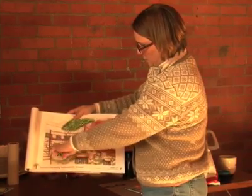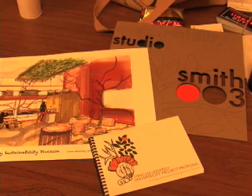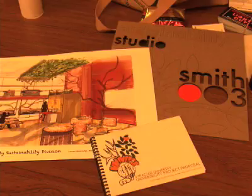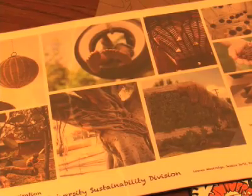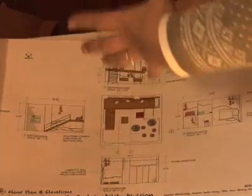Head of Syracuse University's Sustainability Department, Melissa Caldwell, says visual and performing arts students are submitting plans to make Smith Hall classrooms and lounges more sustainable while also being visually pleasing and cost-efficient. The Sustainability Department hopes to start construction next semester.